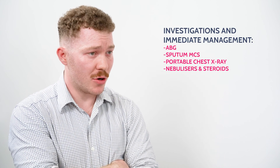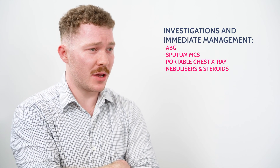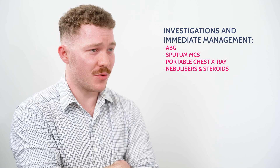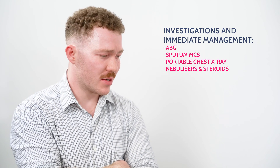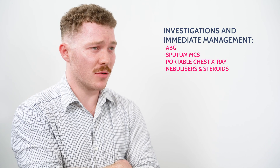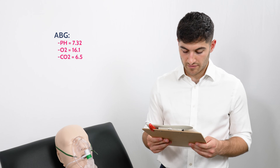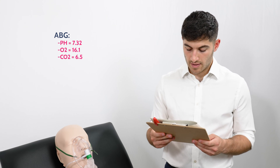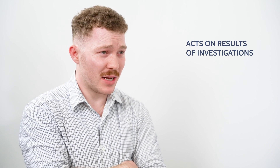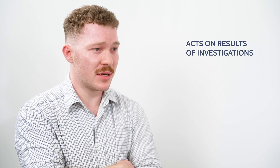I'd like to get an arterial blood gas, send sputum off for microscopy, cultures and sensitivities, order a portable chest x-ray, start salbutamol nebs, ipratropium nebs, and prednisolone. The arterial blood gas comes back with an oxygen level of 16.1, a CO2 of 6.5, and a pH of 7.32. I may consider switching to a Venturi mask once this patient has stabilised, as she appears to be a CO2 retainer.